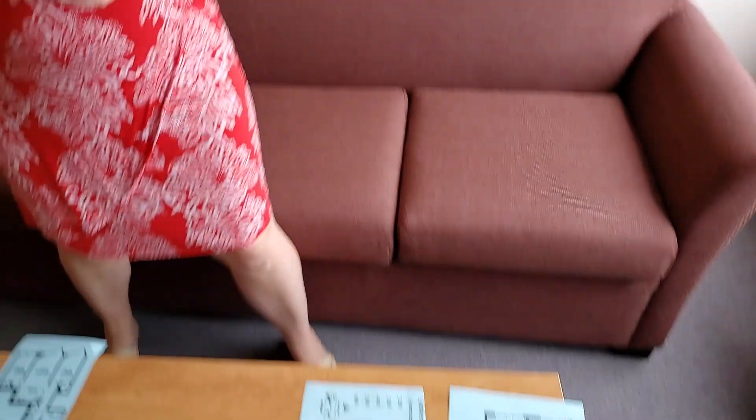So that's an overview of the two-bedroom apartments here at College Town Center. You can see how they fit together on the floor plan, which should help you decide which model you like best.